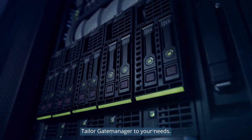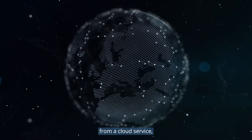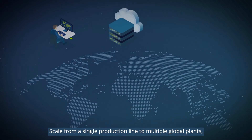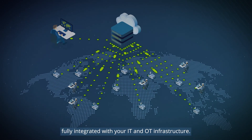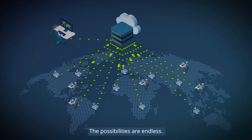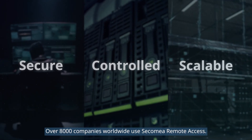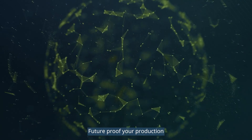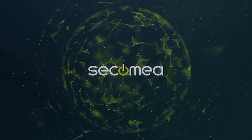Tailor gate manager to your needs. Run gate manager in-house on a private server, from a cloud service, or a dedicated server hosted by Secomia. Scale from a single production line to multiple global plants, fully integrated with your IT and OT infrastructure. The possibilities are endless. Secure, controlled, scalable — over 8,000 companies worldwide use Secomia Remote Access. Future-proof your production and secure your factory floor today.